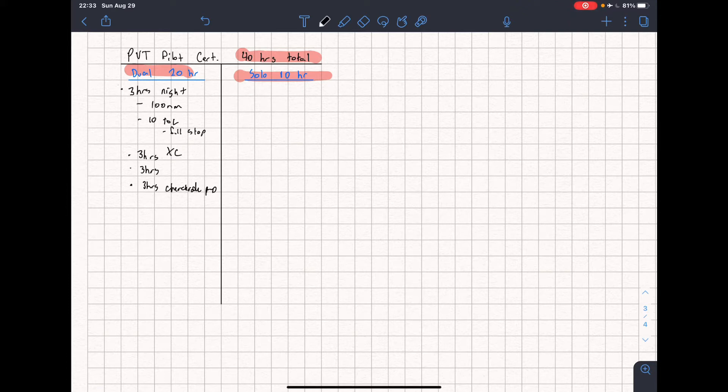On the solo side, you're going to need five hours of cross-country solo time. One of those cross-country solos has to be 150 nautical miles total, with three landings — two of full stop — and one segment has to be at least 50 nautical miles straight-line distance. After that, we need three takeoff and landings at an airport with an operating control tower.